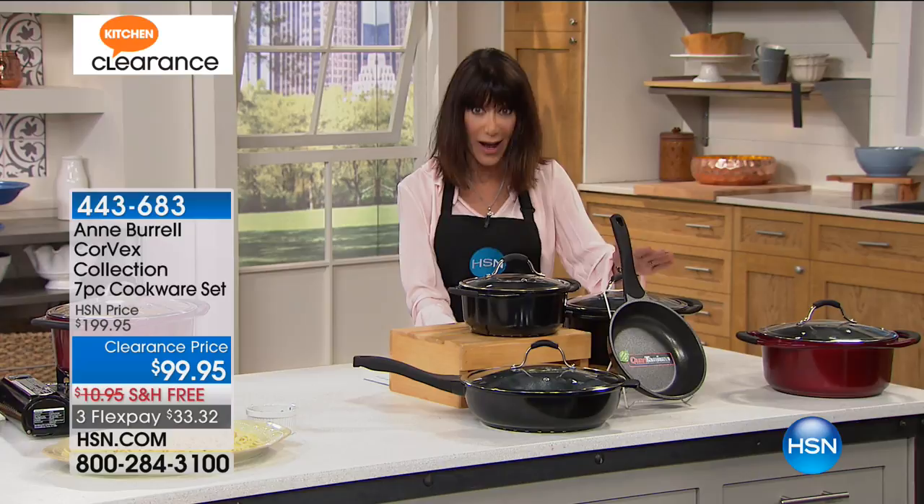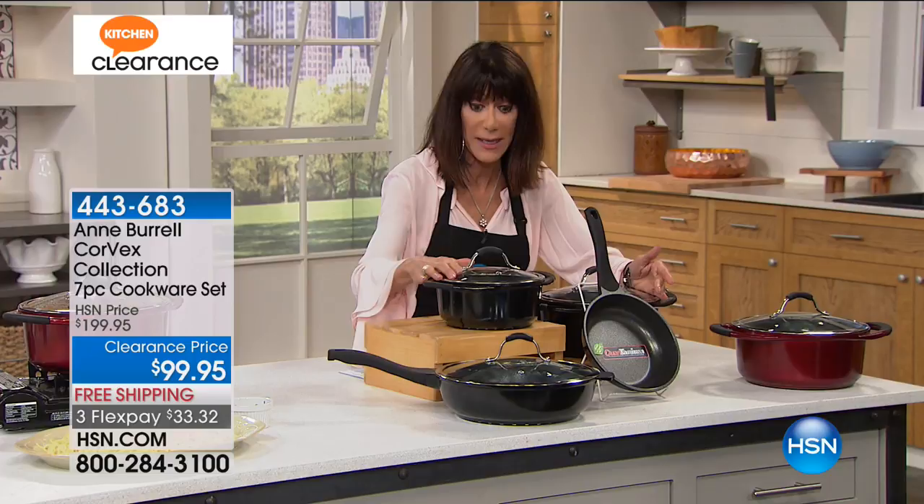We have sold this set for $199.95. We've taken $100 off the price today for everyone — $100 off. We are going to ship it to you for free, and it's available on your three FlexPay payments.